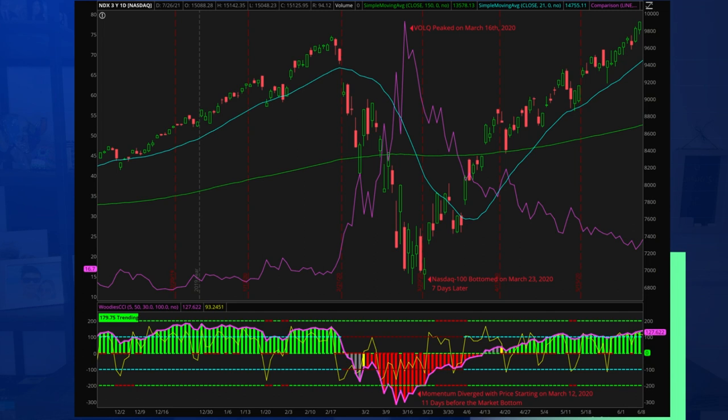Additionally, the momentum indicator, measured by CCI, diverged from price a full 11 days before the market bottom. Use these indicators to help you understand when to close out a portfolio hedge.